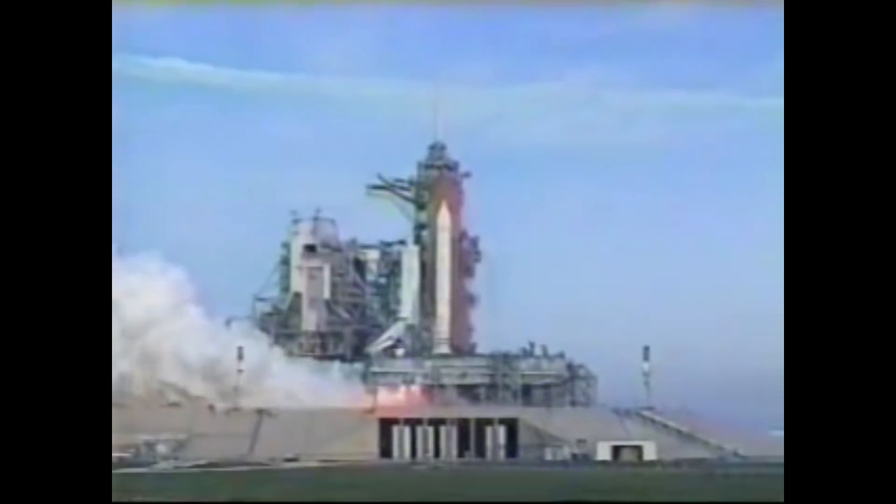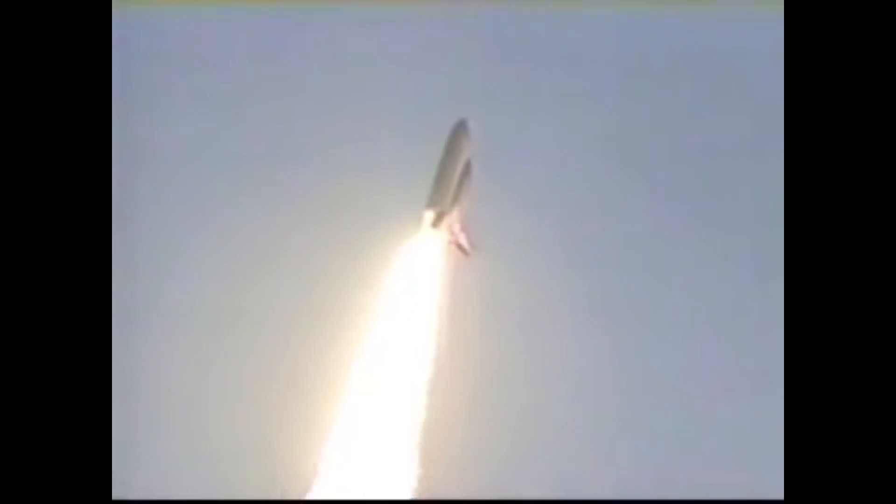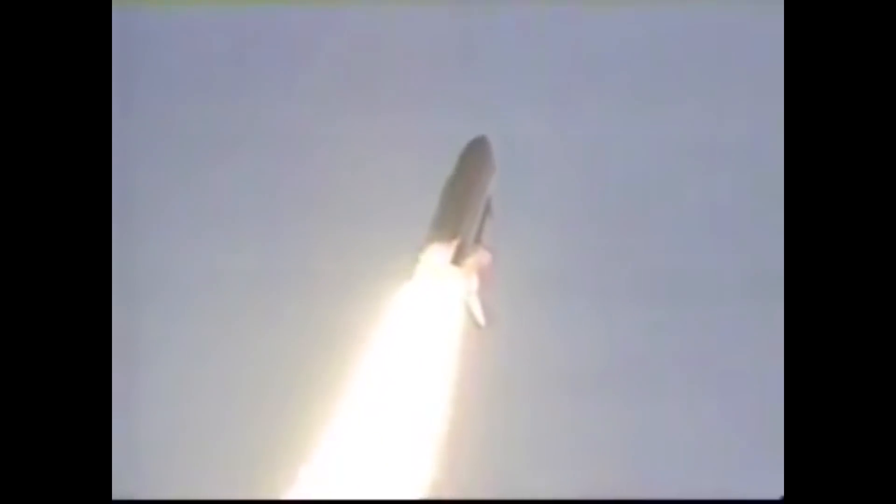On May 27, 1999, Space Shuttle Discovery lifted off to dock at the orbiting International Space Station, and the vehicle has cleared the tower. Houston, Discovery roll program. Roger roll, Discovery. Houston now controlling, roll maneuver complete. Discovery now in a heads-down, wings-level position, headed to a 173 nautical mile orbit, inclined 51.6 degrees to either side of the equator.